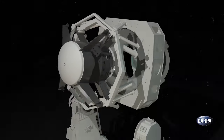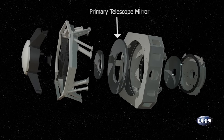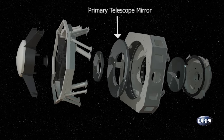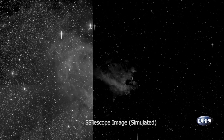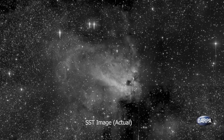SST uses the most steeply curved primary telescope mirror ever made. This mirror enables SST to collect more light to see images across a wider field of view than any other space surveillance telescope. SST can see 10 times fainter objects in GEO than traditional telescopes.